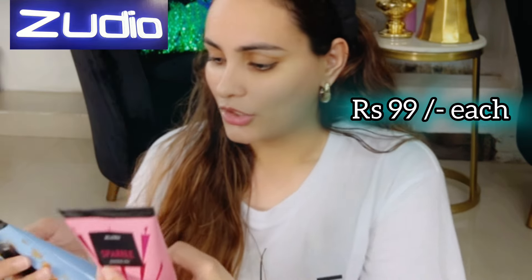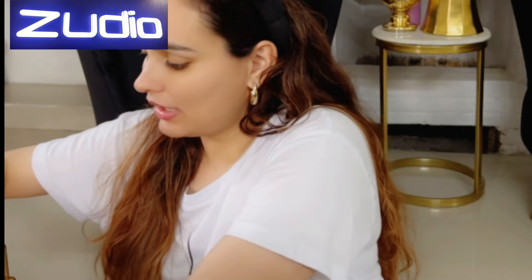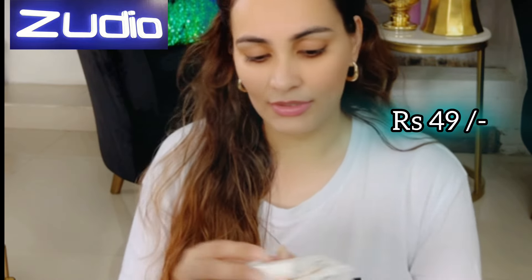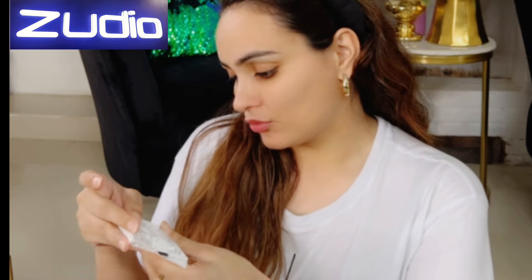Next is this shine charger and sparkle charger — both for 99 rupees. We have these cute-packaged wipes: sunscreen wipes with SPF 15 for 49 rupees, eye makeup remover wipes with cucumber and aloe for 29 rupees, and micellar makeup remover wipes with Vitamin C — 10 wipes for 29 rupees.